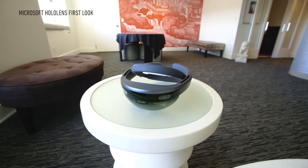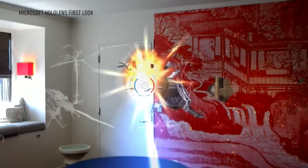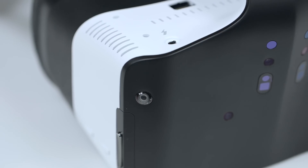If Microsoft's HoloLens is all about augmented reality — meaning you can see all of the real world with a layer of computing over it — and Oculus Rift is all about virtual reality — meaning you're entirely in a virtual world — Project Alloy lies in this crazy place in between.